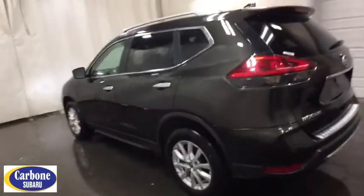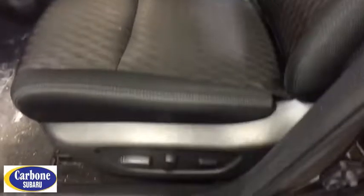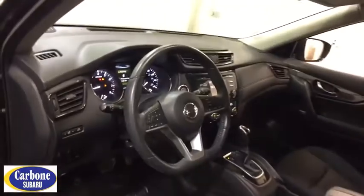Keyless entry, remote engine start, traction control, anti-lock braking system, all-wheel drive, backup camera, leather-wrapped steering wheel, Bluetooth, adjustable steering wheel.